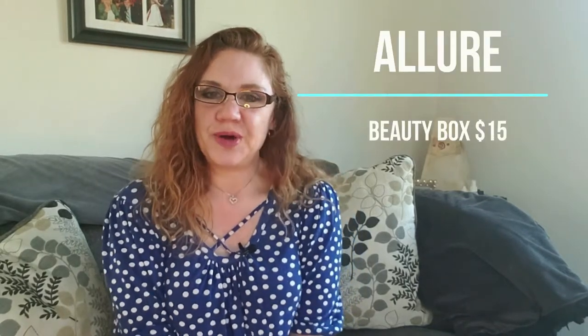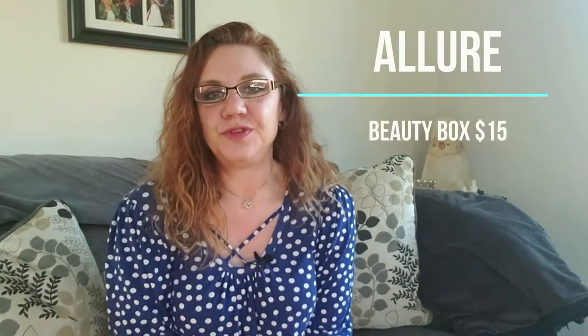Hi everyone, it's Kristen. Welcome back to Bailey Cabin. Thank you for joining me again.